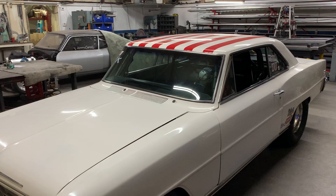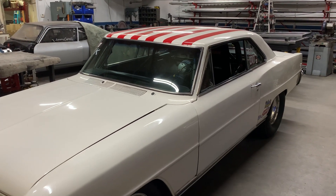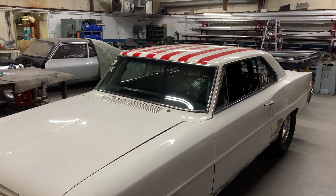We also got a Superstock Nova in, just for some larger wheel tubs. We're also going to lower the back end just a little bit to give it a slightly different stance. Hopefully next week we'll have this car finished up.